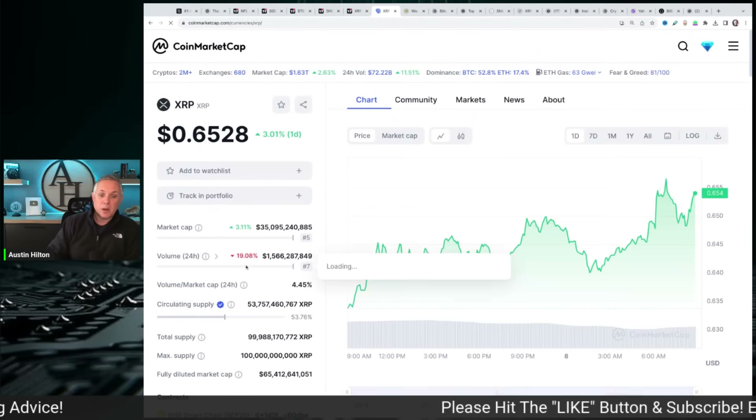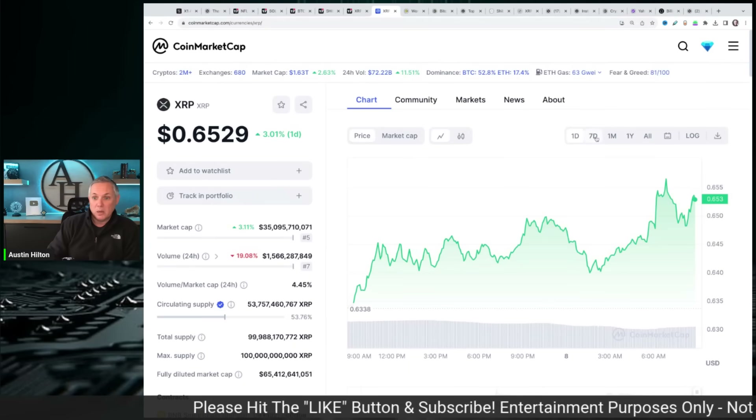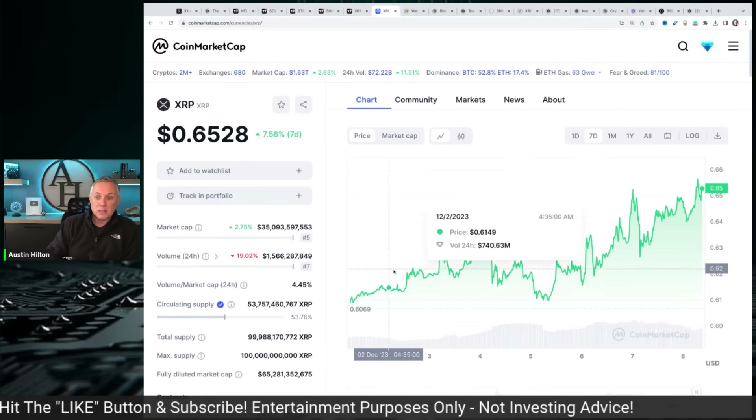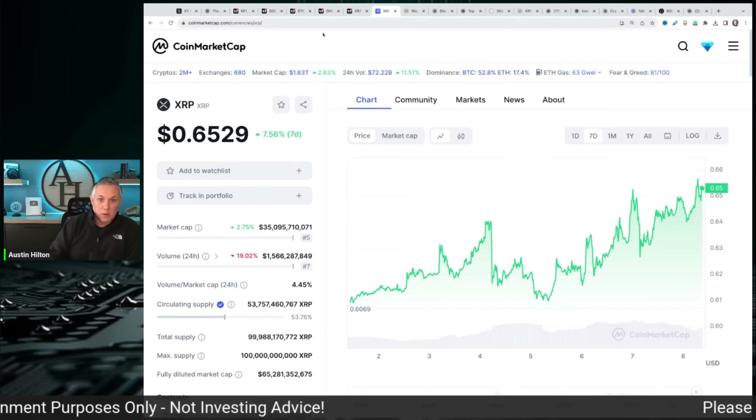Inside of XRP, we've got volume down a little bit, but overall we are running up 3%. And if you look at the last seven days, you'll see XRP is up about 7.5% — a nice gradual uptick move up.